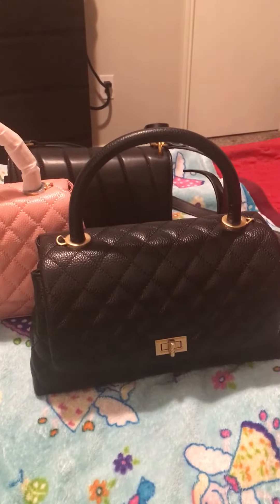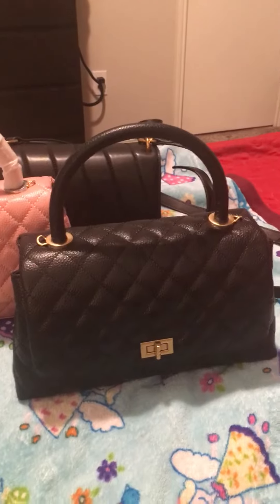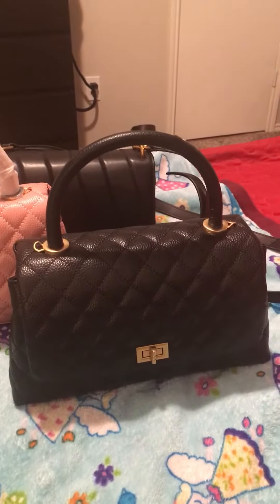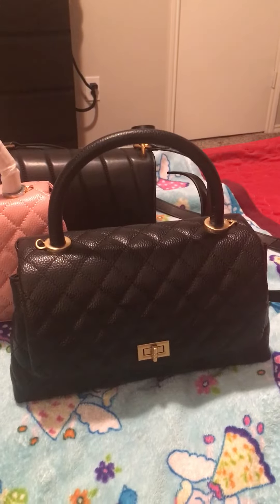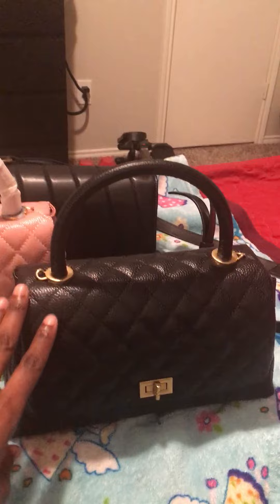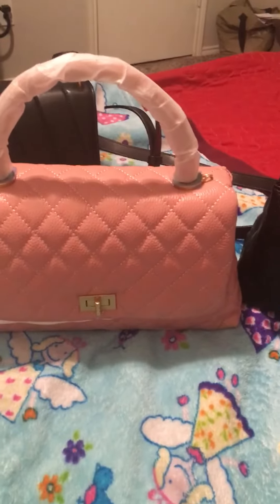Hey YouTube, it's me again. I wanted to come show you my new bag purchases. My last bags came in from Bag Ink — the Coco Handle Duke in black, in large, and then pink.